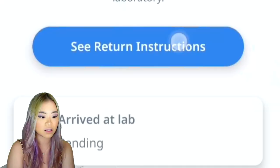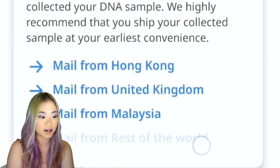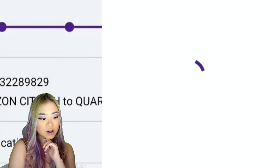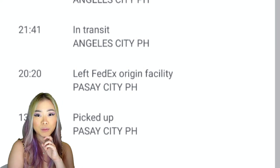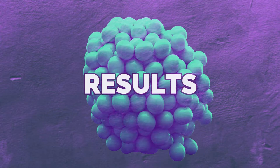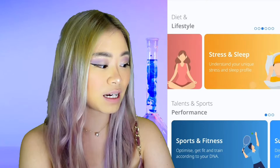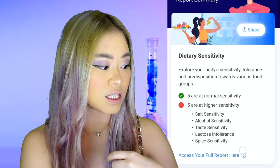Then you put the box into your FedEx package which comes with your DNA test kit. So after about a good 30 days, that's when the results came out. I'm pretty excited to go through the details of my report with you guys. A month later, we now have the results on the Circle DNA app. The report summary includes 20 different categories including dietary sensitivity — these are the different kinds of things that my body doesn't really respond well to.